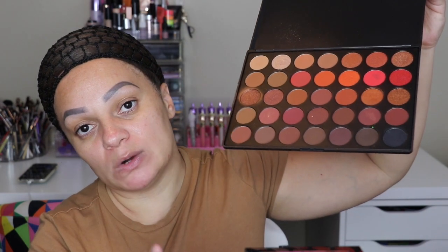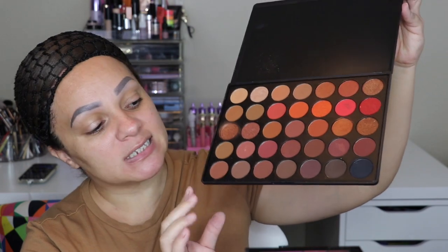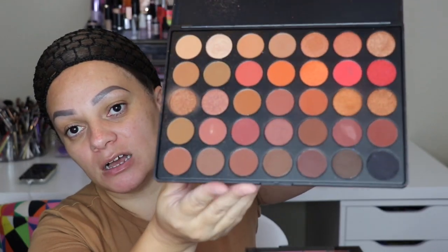Last but not least, I have some Morphe palettes. Morphe is another brand I haven't been as interested in lately, but the ones I do have I enjoy very much. This is the 35O2 palette — I love this because I do face paints and it's great for detailed shading work. It has a lot of nice browns, very warm-toned, and if you love nude eyeshadows you'd love this. I'm not sure if they still sell this exact one but they may have something similar.